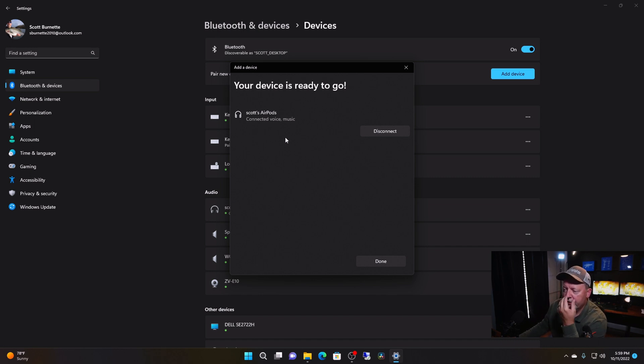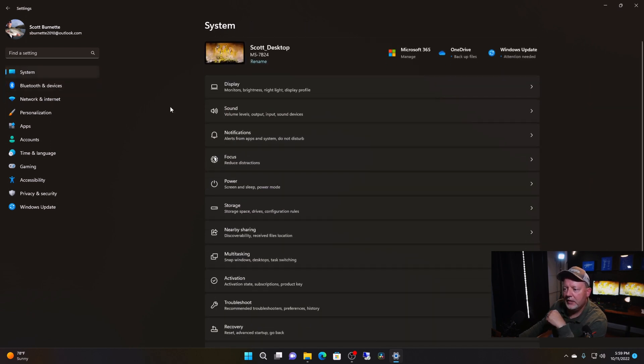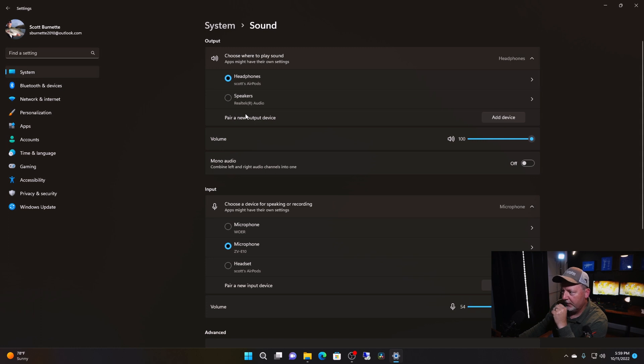Now this is what we're going to do. The connected voice is what's screwing us up here. So we're going to click done. Now we have them here. We're going to go back to system and sound. Now if you can see this.